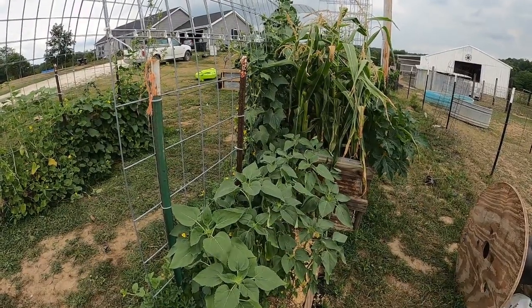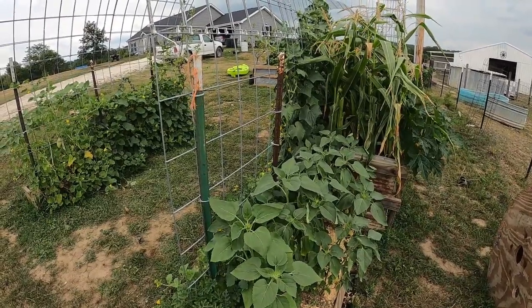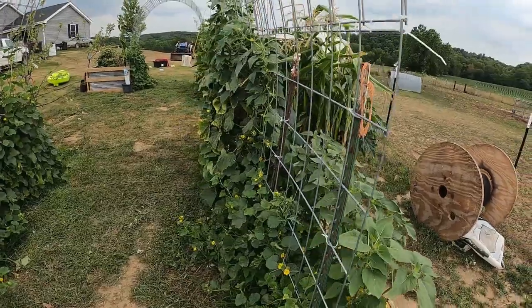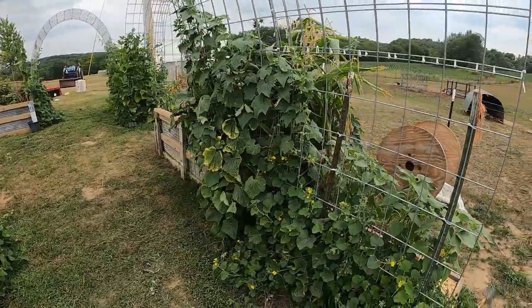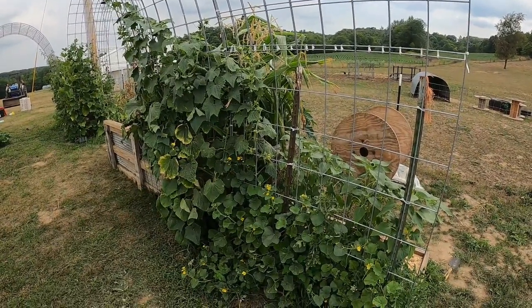Hopefully do it with enough time that I can take those runners off the strawberries and get a good planting in where it'll survive through the winter. I like to do an update every so often as this is going — not only in case someone else is interested and maybe gets inspired or gets some ideas, but also it kind of documents things so I can go back next year and see what worked and what didn't.